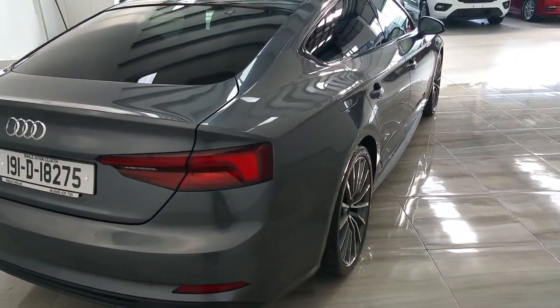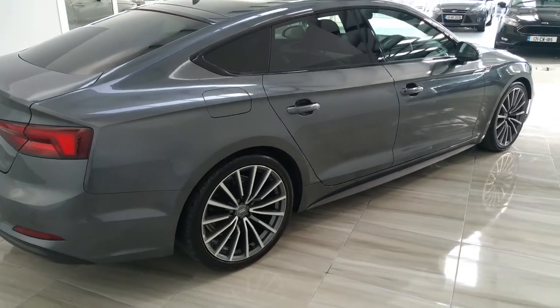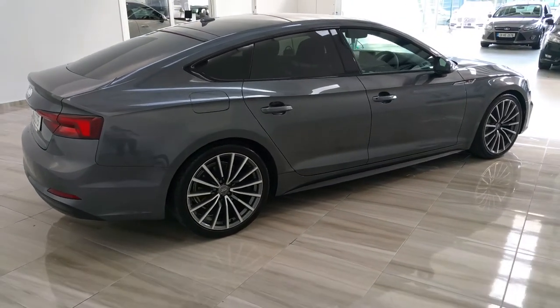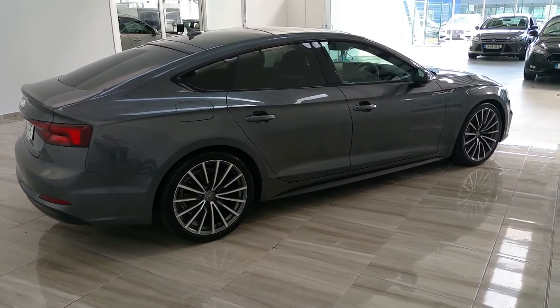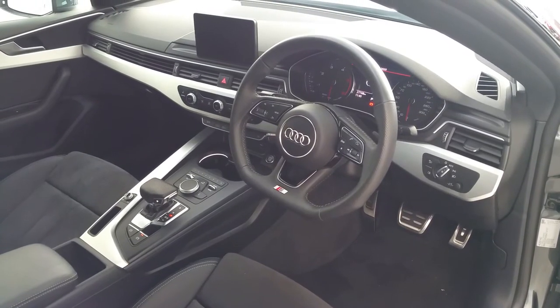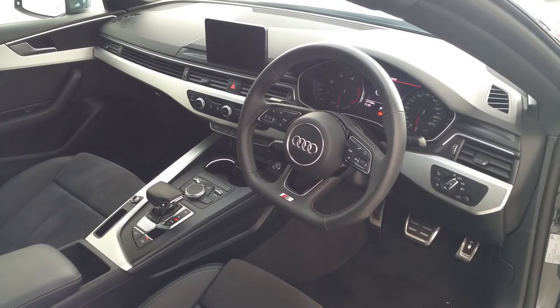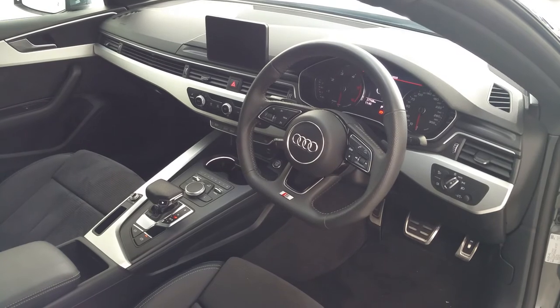As mentioned earlier, the vehicle is finished in Daytona grey — one of the nicest colours in the Audi range — complete with those 19-inch diamond cut S-Line alloy wheels. The vehicle has covered 27,000 kilometres and is one owner from new. It comes complete with automatic lights, automatic wipers, and heated mirrors.